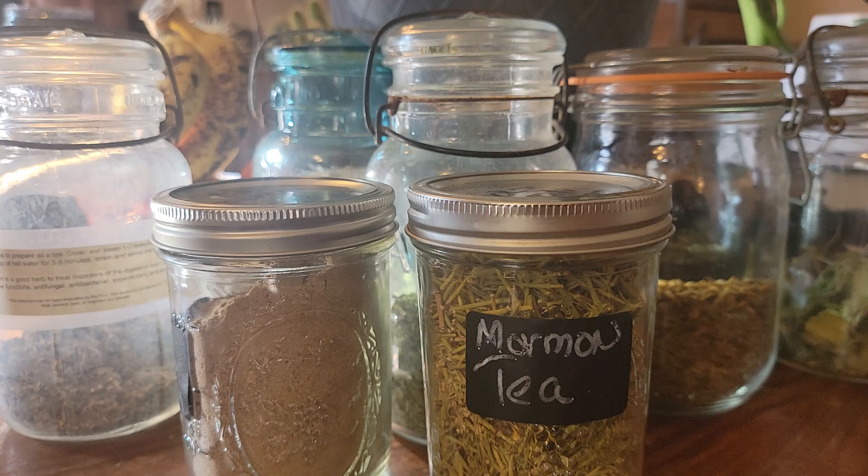The plant we are talking about today is ephedra nevadensis. It does not — and I'd like to repeat — it does not contain ephedrine. The plant that you would not want to use, which does contain ephedrine, is ephedra sinica, also known as mahuang.